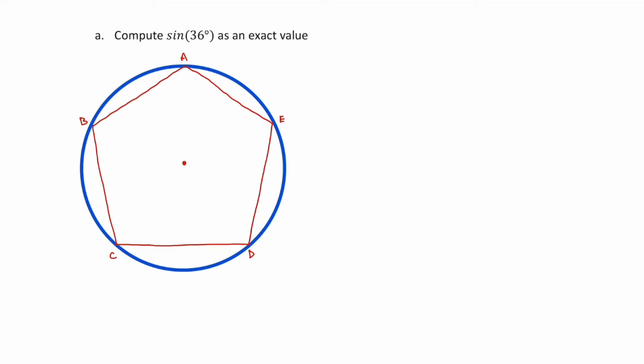Here is the first of several videos explaining my solutions to the trigonometry puzzles. This is question A, and we're told to compute sine 36 as an exact value. There are two ways to do this: one is to use the pentagon, as shown, and the other is to rearrange using some trig formulas. I'll use the pentagon method first.